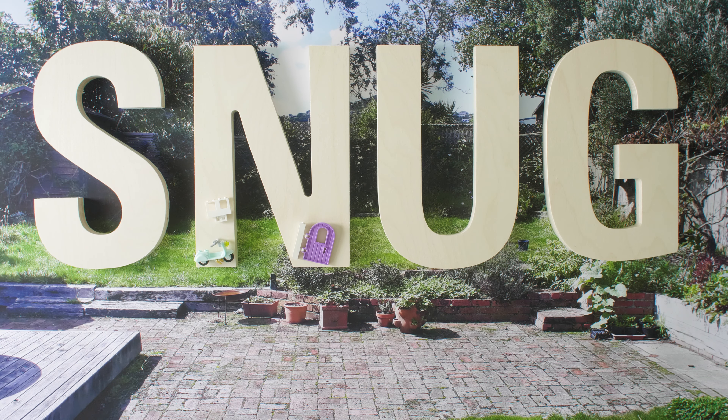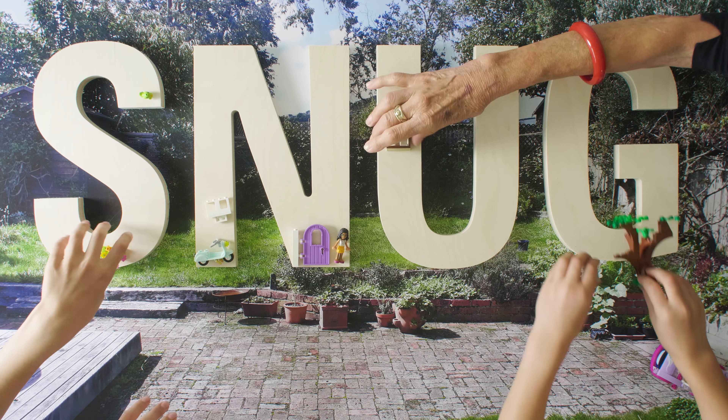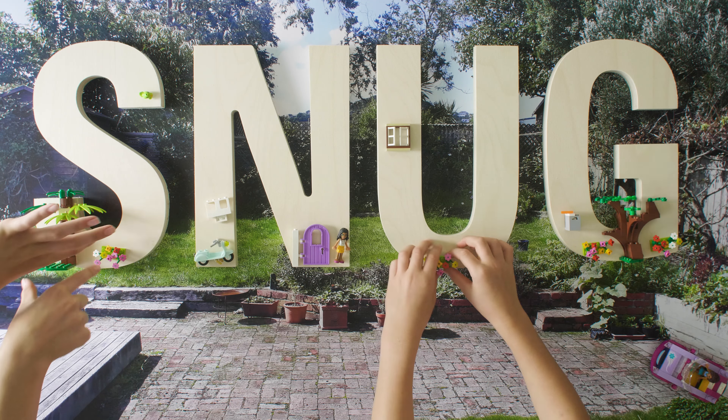A home for me to be close to my mokopuna. Or for me, when I go to uni, when I start working. What would your Snug look like?